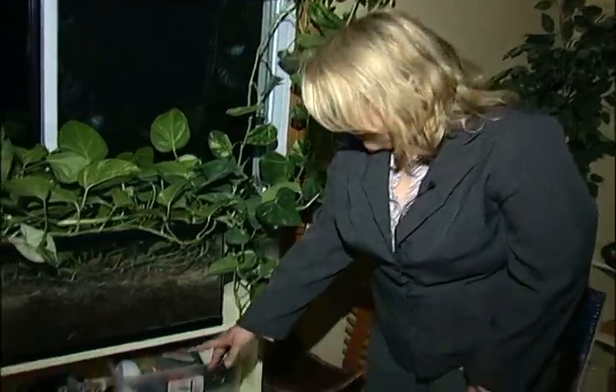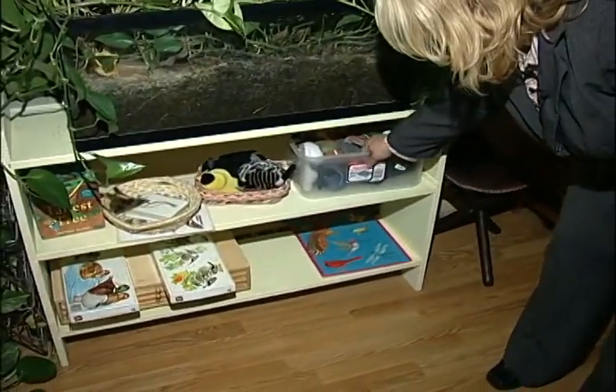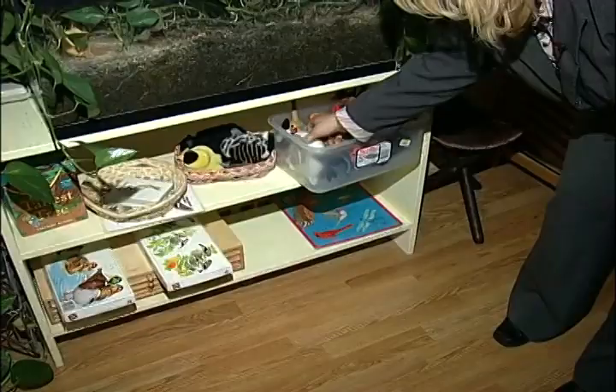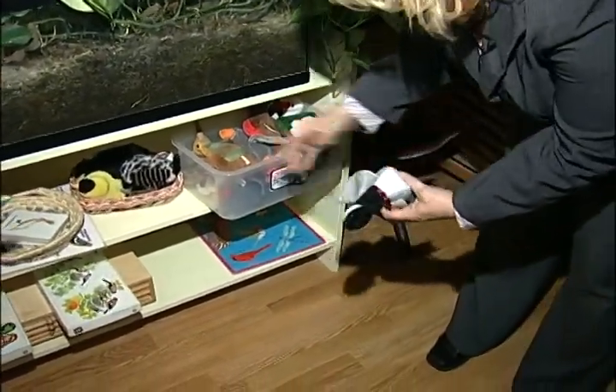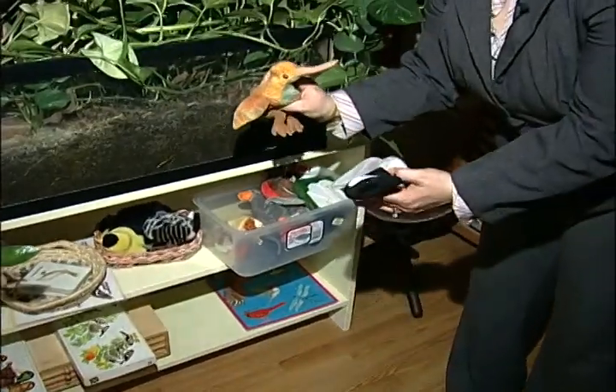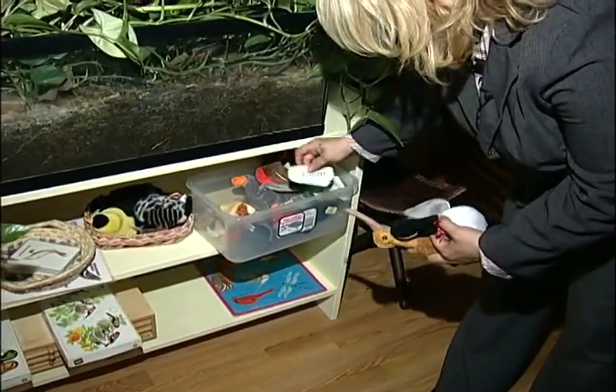Another thing that we do is activities more by themes according to the season. Right now we're studying birds. This particular activity has the different kinds of birds, and the children match the different types of birds with the names of them.